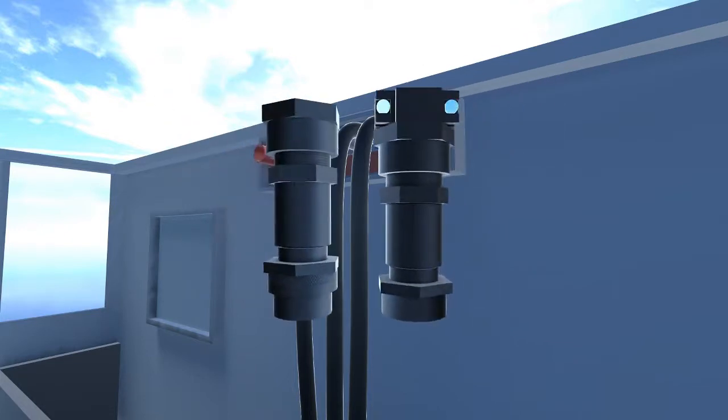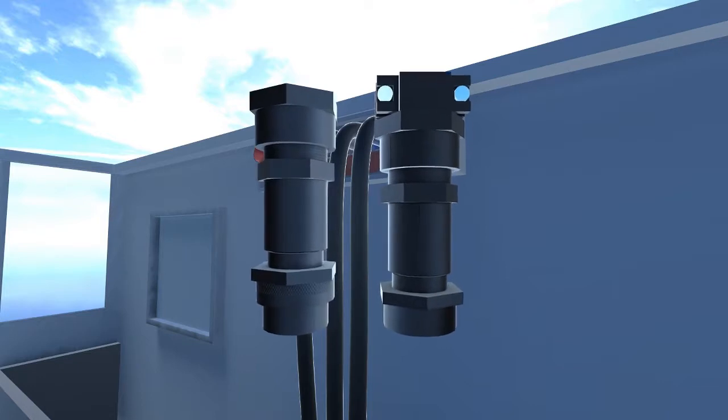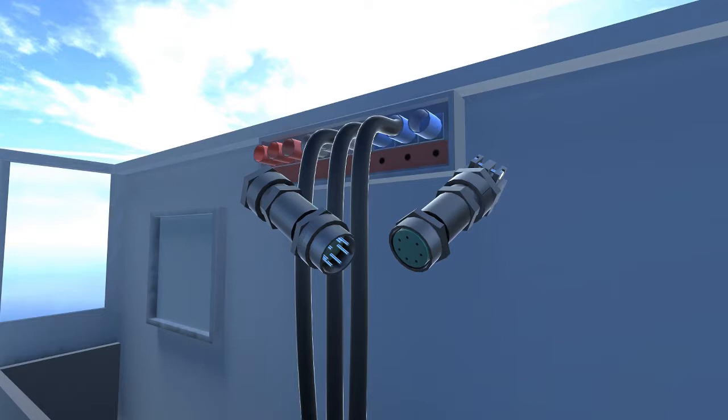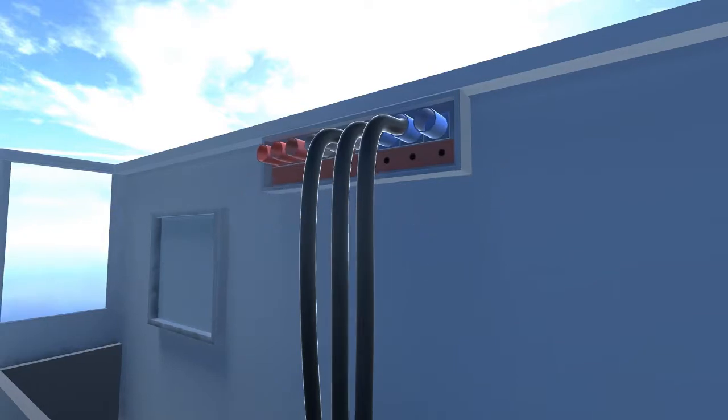Black nickel plating on the shell provides greater conductivity and corrosion resistance than hard anodizing of competitive products. For maximum flexibility, the connectors are available in 8 shell sizes with 3 to 68 contacts to accommodate a variety of wire sizes.